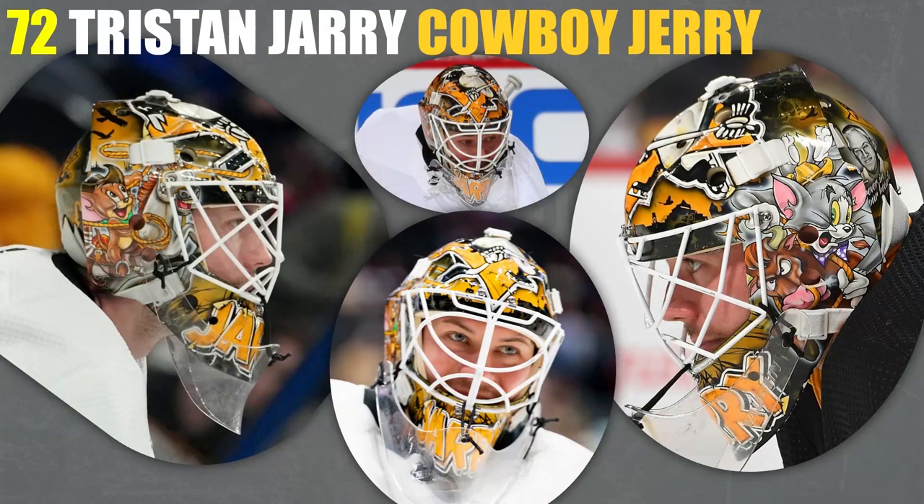72. I've got the first of Tristan Jarry's Tom and Jerry masks. I really liked the Tom and Jerry ones. This is a free design mask and he does a really good job with them — a mask that could have been $2,500 but pretty worth it when you get into stuff like this. Really awesome mask. I feel like it would have been nicer if they'd done something else with the big Pittsburgh Penguins logo, but if you're putting Tom and Jerry on there, it's nice to have something that represents the Penguins. I really appreciate the Tom and Jerry stuff on the sides — Cowboy Jerry.